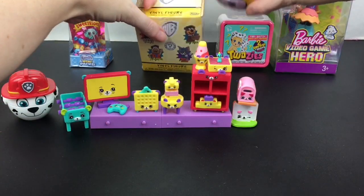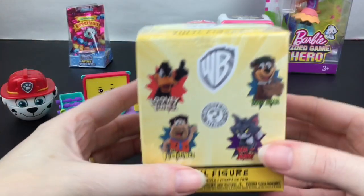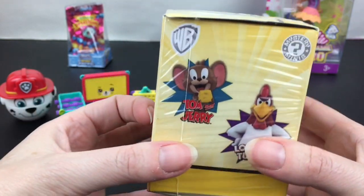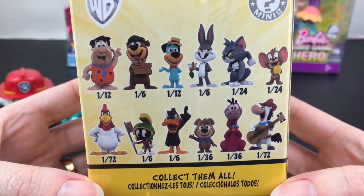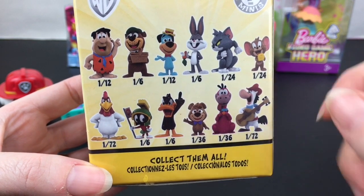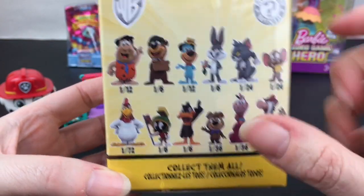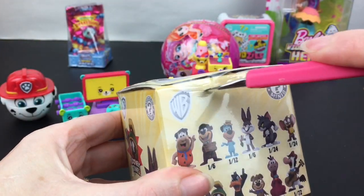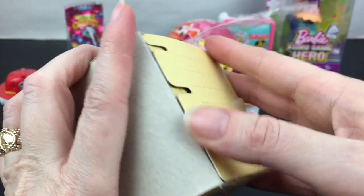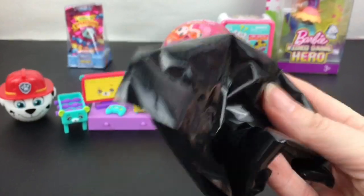Next up, let's open our little mystery mini. This is a Zero Five Surprise from the WB series, where you can get Yogi Bear, Tom and Jerry, Flintstones, or Looney Tunes. Here's a look at the ones you can collect — I'd love Huckleberry Hound and Dino the dinosaur. Bugs Bunny is a one-in-six, and so is Yogi Bear. I thought they were a cute little homage to the older Warner Brothers and Hanna-Barbera cartoons.